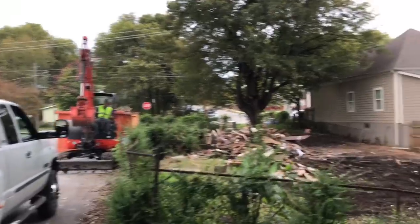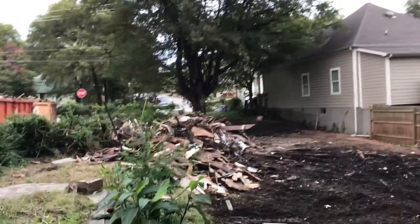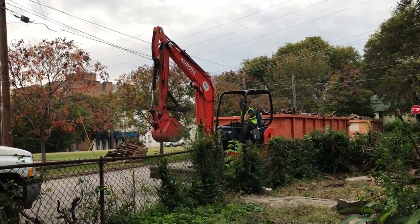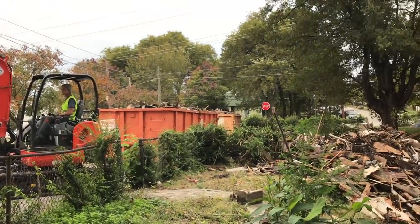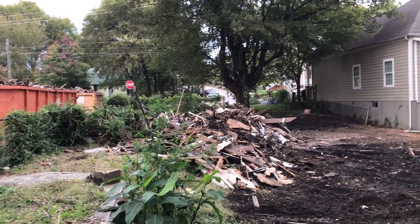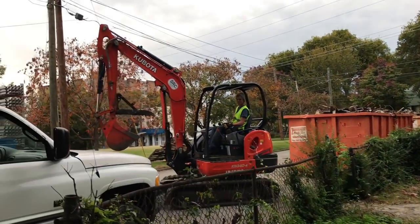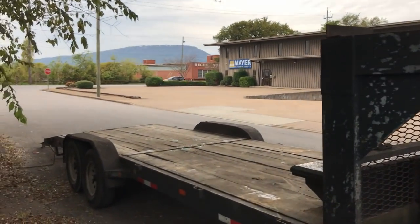Alright guys, so we were left with this big old pile here that the skid steer is going to take care of. We own the skid steer but we rented the mini excavator, so we're going to take that back tomorrow morning. We're going to have two new dumpsters here for tomorrow, we're going to fill the rest here, and that'll be a wrap for this job.